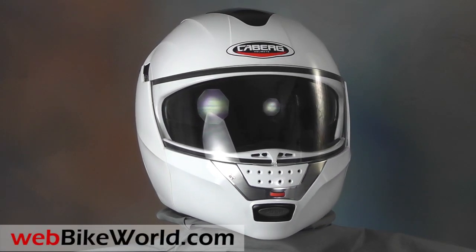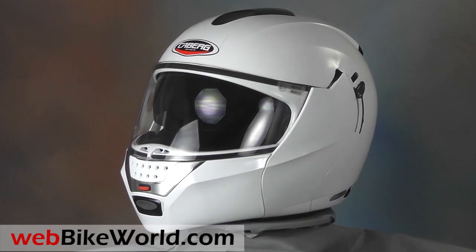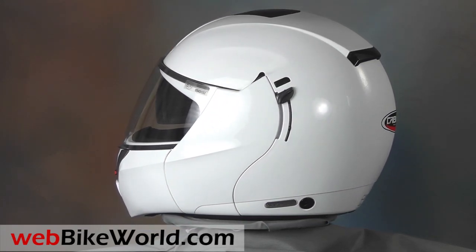Welcome to WebBikeWorld.com. This is a quick look at the Kberg Justissimo GT motorcycle helmet. For the full review, more photos, and all the details, please visit WebBikeWorld.com.